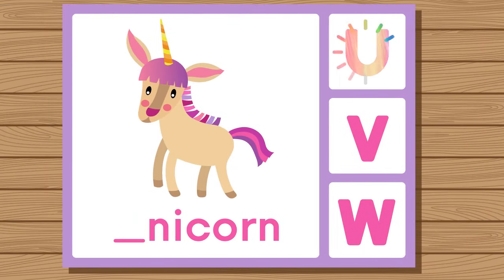Does unicorn start with U, V, or W? Unicorn. Unicorn starts with U.